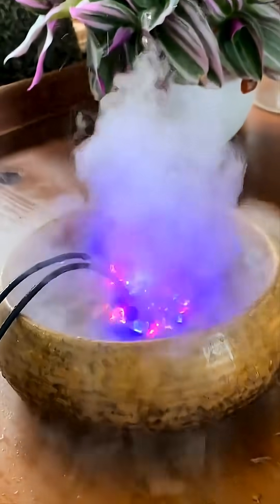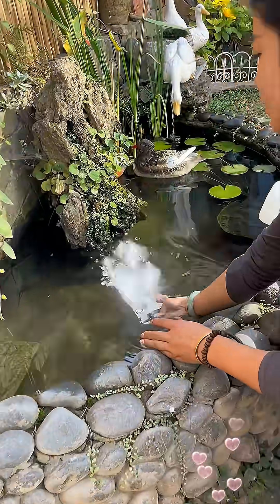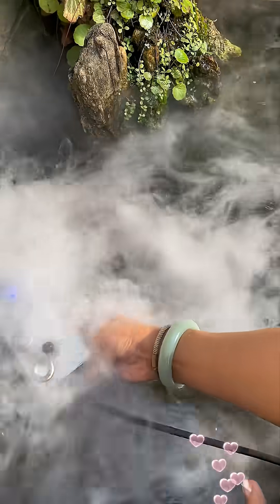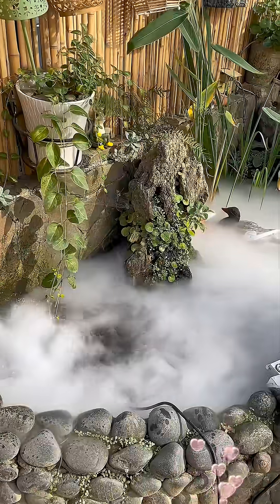In fact, it's vibrating so quickly that the water touching the disc literally can't keep up. When the plate hits the water at that ultra-high frequency, it shatters the surface into microscopic droplets. And those droplets become the cool mist you see — not steam, not smoke, just super-fine water particles floating in the air.